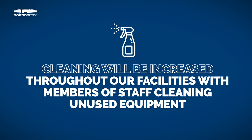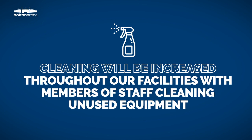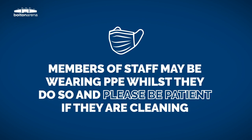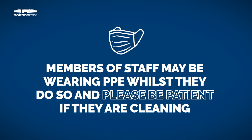Cleaning will be increased throughout our facilities with members of staff cleaning unused equipment whilst you train. These members of staff may be wearing PPE whilst they do so, and please be patient if they are cleaning a piece of equipment you wish to use. This is for your health and well-being.